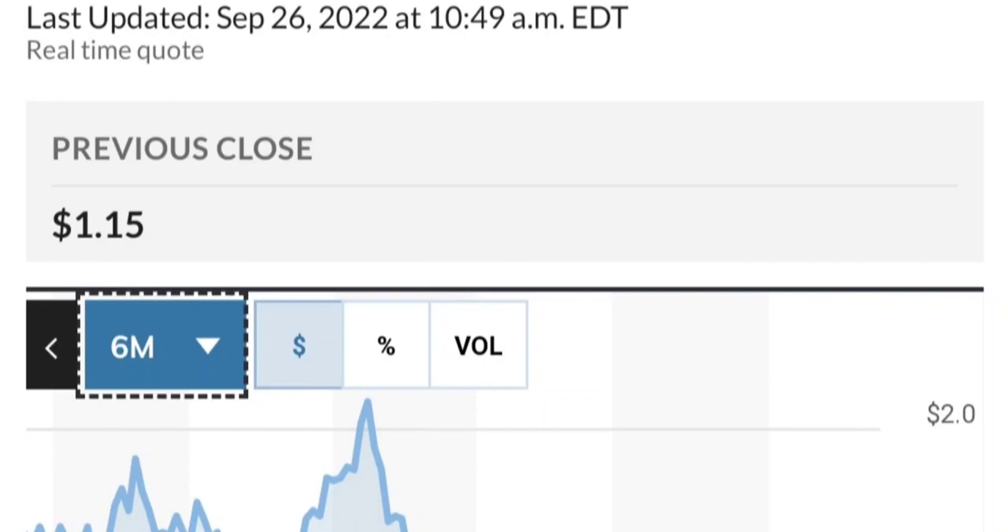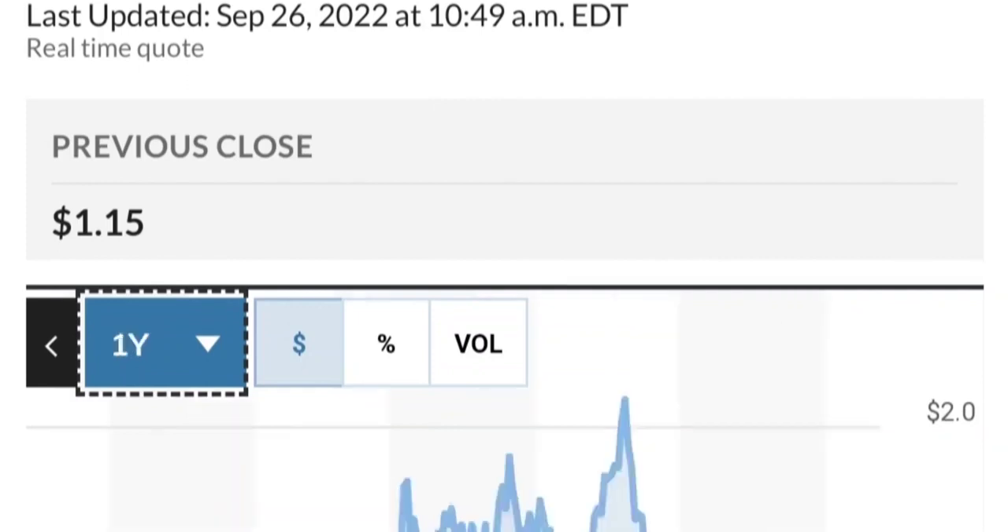If you are in the position, just make sure it does not go below 1.47. We want to see it hold above the 50 and 200 moving averages. That's a quick trade overview on GTE.